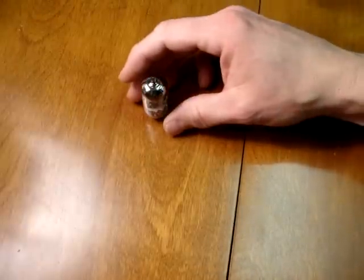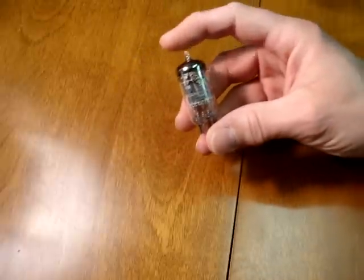Welcome to another video on Audiotubes.com to explain some rare tubes to you. Today we're covering the 12AX7.